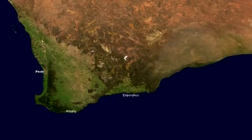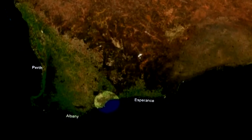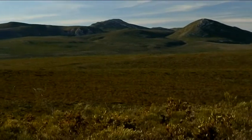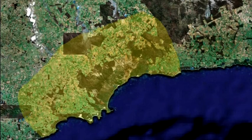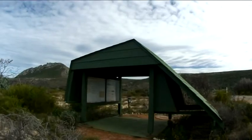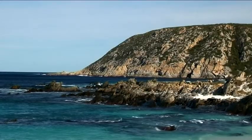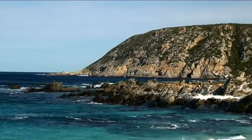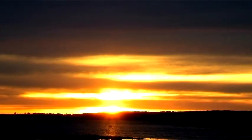Lying between Albany and Esperance on the south coast of Western Australia, the Fitzgerald Biosphere Reserve features some amazing areas to visit. A prominent feature at the heart of this is the Fitzgerald River National Park. The park, which is managed by the Department of Environment and Conservation, features everything from rugged coastlines and ever-changing sand dunes to complex inland river systems and gorges.